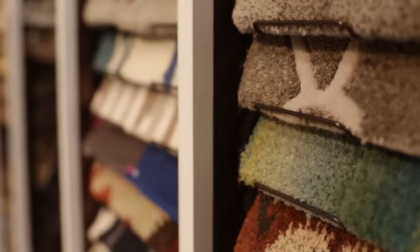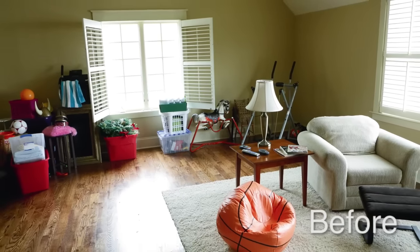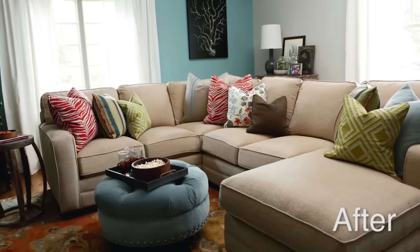Then we come back to the store and we pull rugs, artwork, Sherwin-Williams colors because they're a partner of ours, furniture, accessories, art, lighting — and when they come in we have a whole room ready to go.